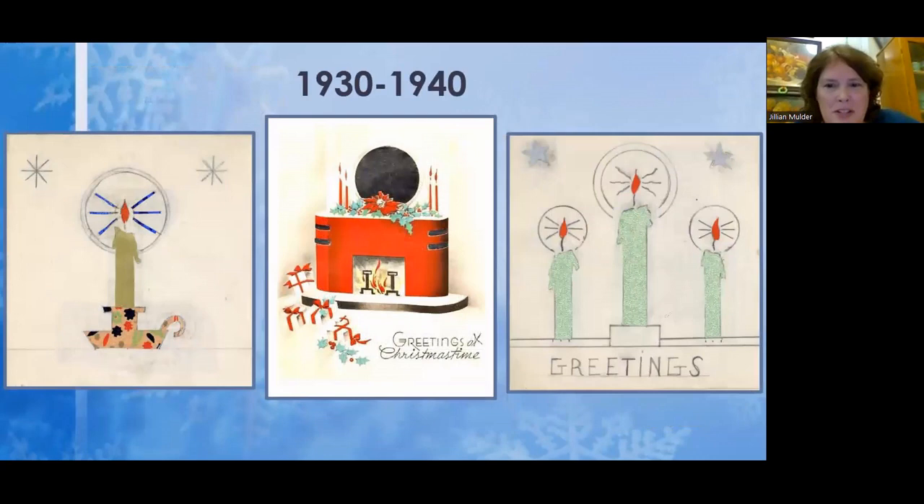As you get into the 1930s, the cards change again. You see more Art Deco influence, and candles appear often on cards at that time. The two on the sides are homemade Christmas cards in our collection — actually cut out with a colored backing behind them. People were looking back with nostalgia at the Victorian period and those candles they used to put out.